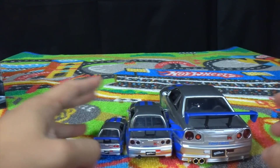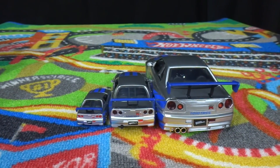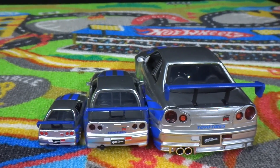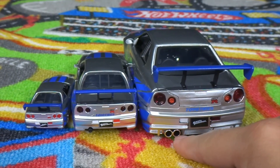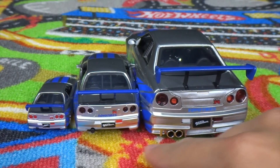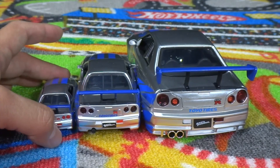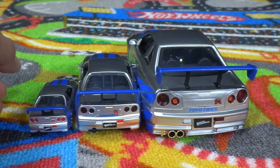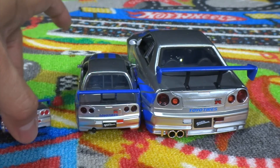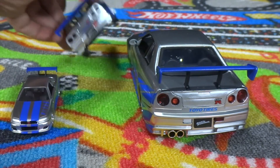Here's the rear of all three — the 1:18 has a twin exhaust, while the 1:55 and the 1:32 both have singles. They all have the big super wing though. Let's compare the fronts too.